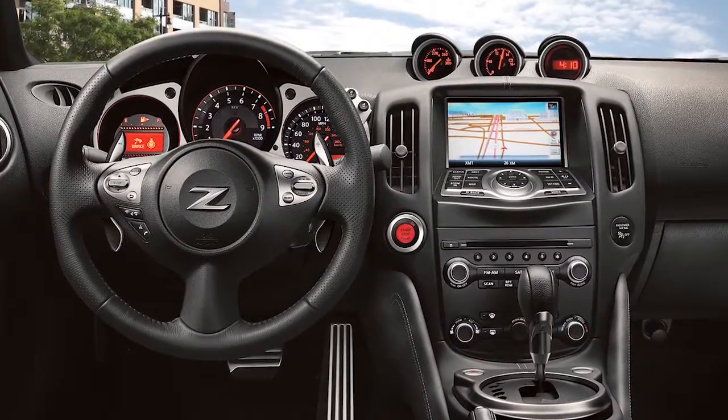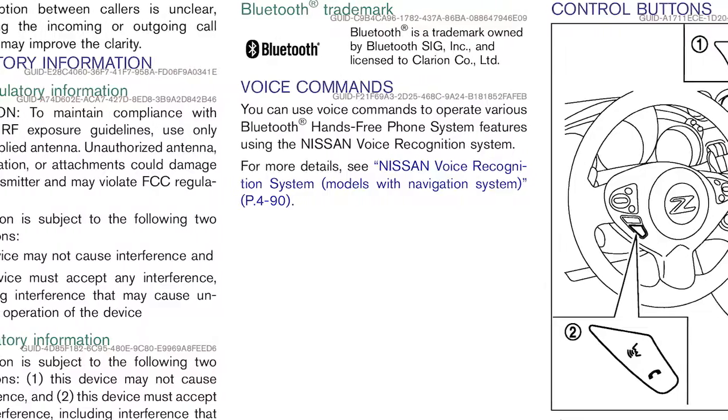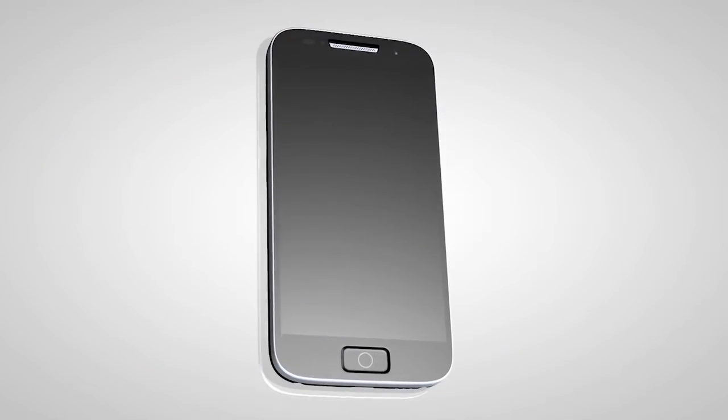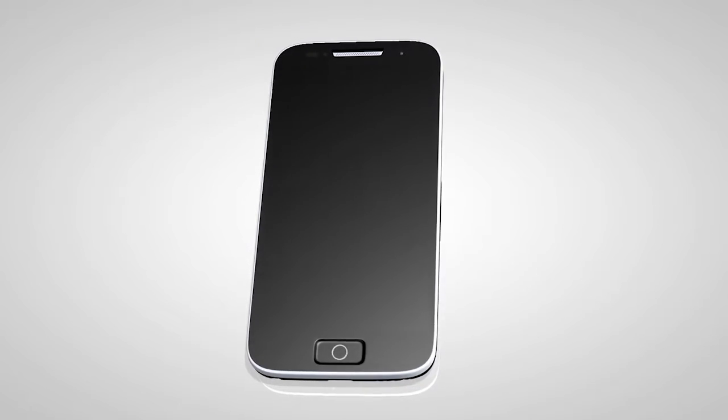There are two ways to update the vehicle's phonebook: automatically or manually. If compatible, the phonebook entries on your phone will begin transferring to the vehicle immediately after the phone is first connected. If this doesn't happen automatically, you can take a few steps to initiate the process.